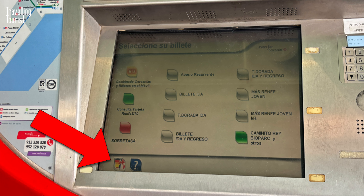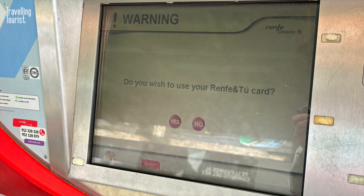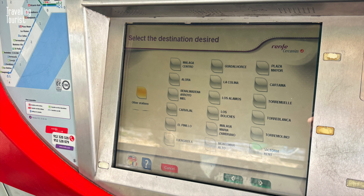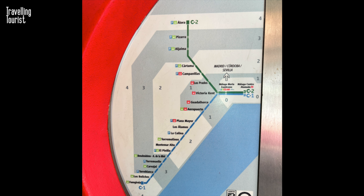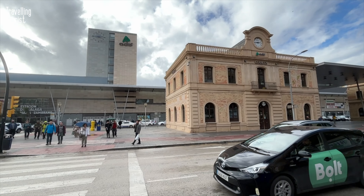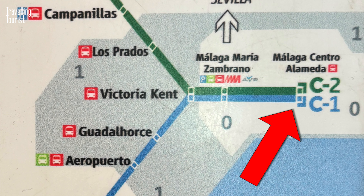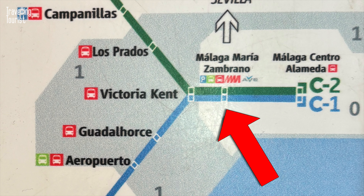Use the touch screen to select your language. Select single ticket. You'll then be asked if you have a Renfe card — if you visit Spain often you may have one already, in which case you can reload the card. If you don't have one, just select no. You can now select a destination. There's a route map on the side of the machine, and for city centre destinations you're taking the blue C1 line to Centro Alameda, which is the end of the line. However, if you want to travel to other destinations in the area from the main railway station, you need to get off one stop earlier at Maria Zambrano.